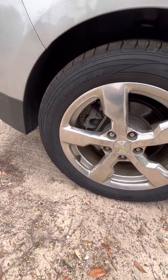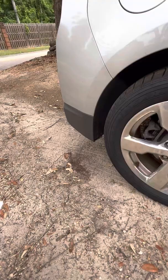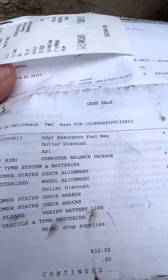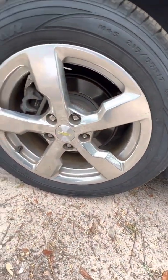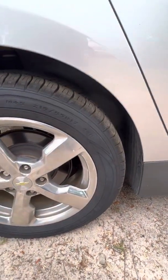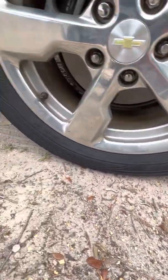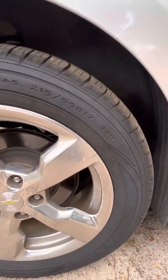We have the Goodyear Assurance on there — we were supposed to be getting the Goodyear Assurance Fuel Max. I was looking at the tire, and a lot of people might say it wasn't on there, but sometimes they don't have the same identification on the tire that they used to. But these are Goodyear Assurance — as you can see looking around, it's just 'All Season Goodyear Assurance.'